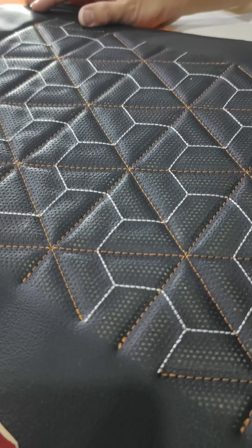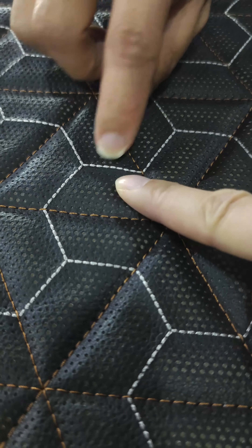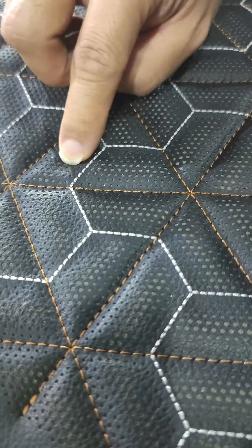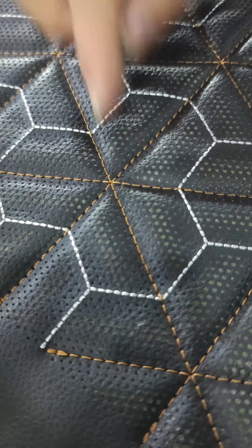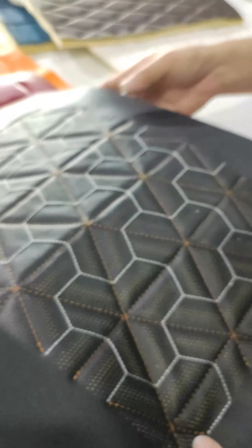This one also shows a 3D effect. You can see it contains three functions in one machine: embroidery, three-times stitching, and perforation. Here you can also see the auto sewing and the cross point. This one looks very high-grade — it looks a bit like a football.